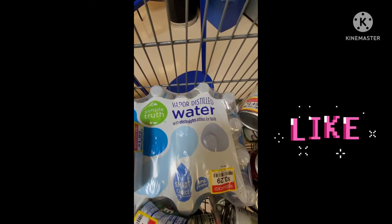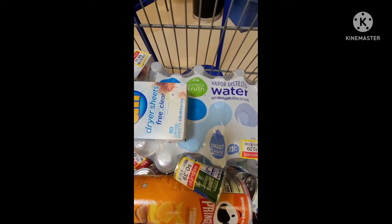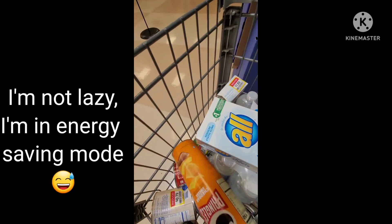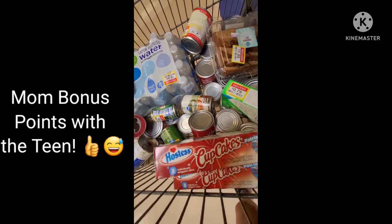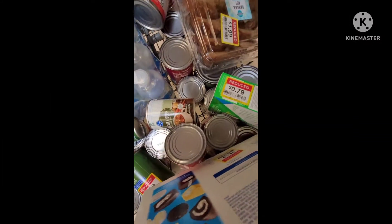This is actually vapor distilled water. I don't have that on hand — I know I can make my own, but still. All these things will get used up sooner than everything else. My daughter is going to be happy about these patriotic cupcakes. They are $1.49.